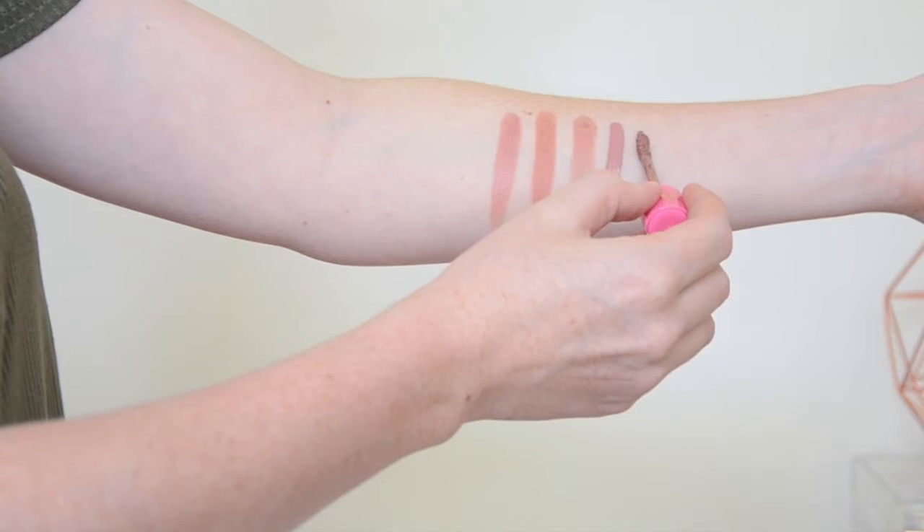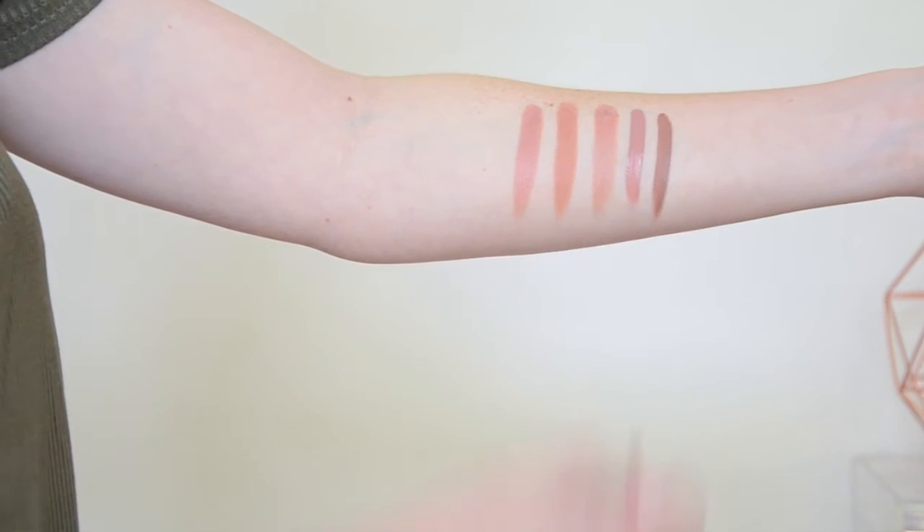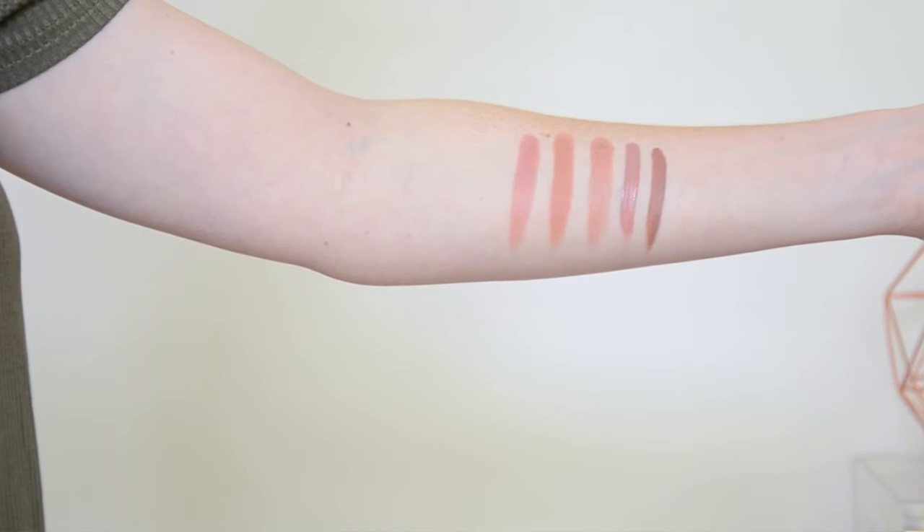The last lipstick is by Jeffree Star Cosmetics and this is in the shade Celebrity Skin. It's described as a brown nude with a peachy undertone. It's definitely the darkest out of all these nudes but I really love it. This is also a matte liquid lipstick and the formula is absolutely amazing. It's much better than the Colourpop one, but it's also triple the price, so you get what you pay for.